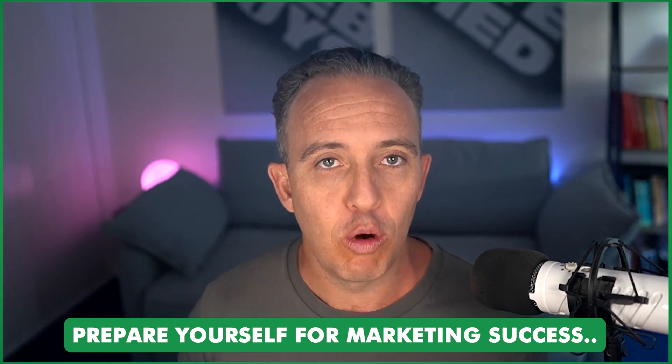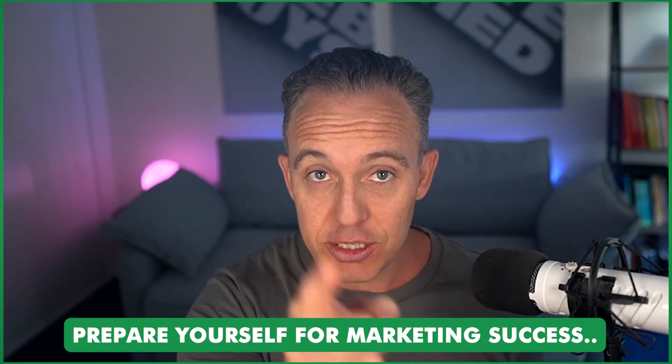In this short video, I'm going to run through three things that you can do within your trade business to prepare yourself for marketing success. Stay tuned.